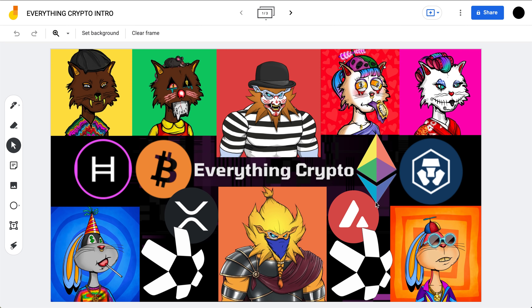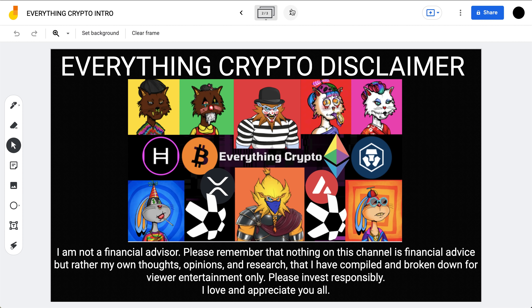Welcome back to the Everything Crypto Show, where we bring you the latest and most important news moving the crypto markets, tutorials on how you can optimize your crypto to earn some yield, as well as deep dives on projects we see as having huge potential for the future. Please remember that I am not a financial advisor — nothing on this channel is financial advice, rather my own thoughts, opinions, and research compiled for viewer education and entertainment purposes only. Please invest responsibly.